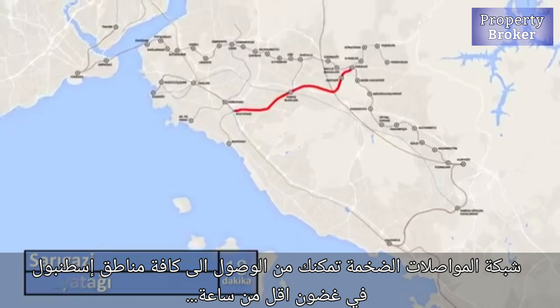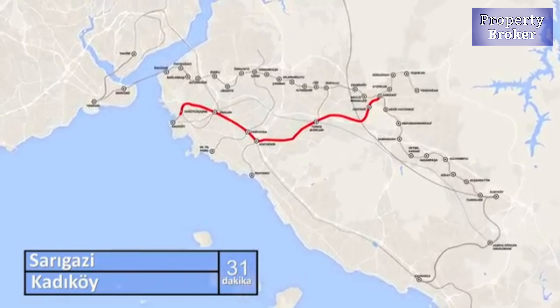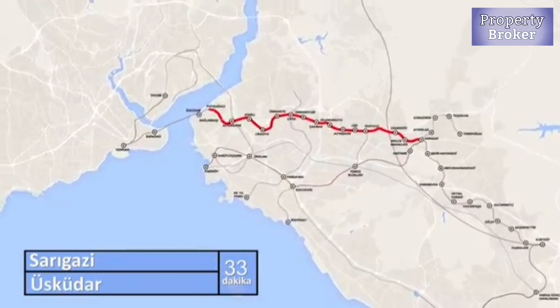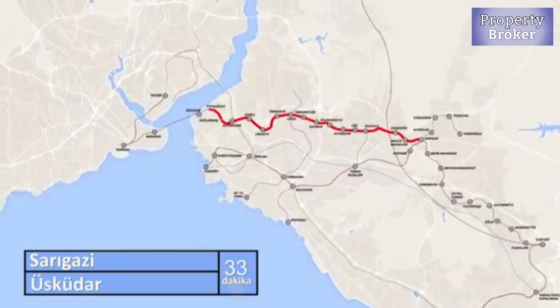This area is famous for its parks, such as Orman Park in Sancaktepe. You can enjoy the green areas and do your sport in the morning.